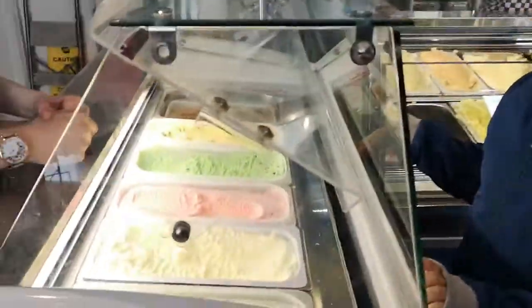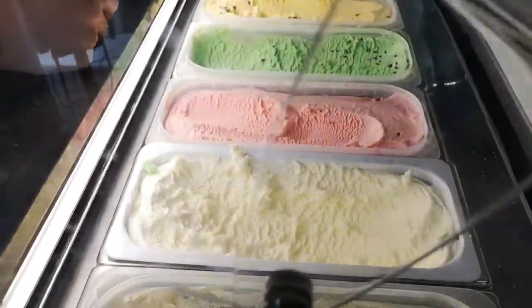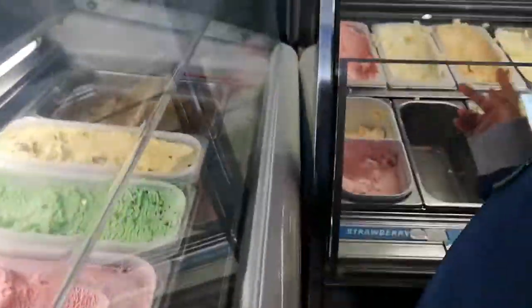This is all the ice cream that they have. They put all of these flavors in there.